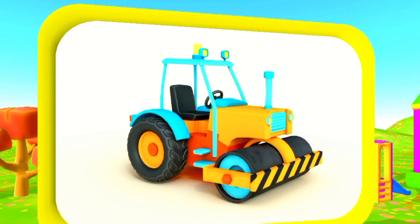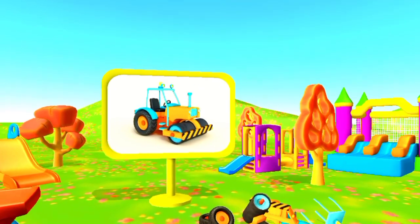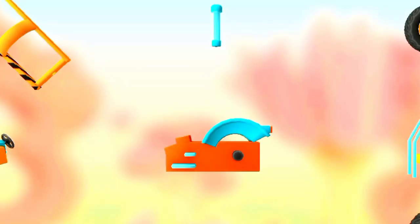My true love gave to me two turtledoves, two trees in a pear tree. On the third day of Christmas my true love gave to me three French hens, two turtledoves, and a pear tree. Wheel.